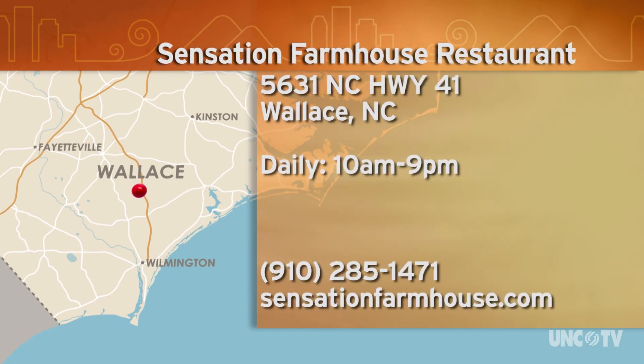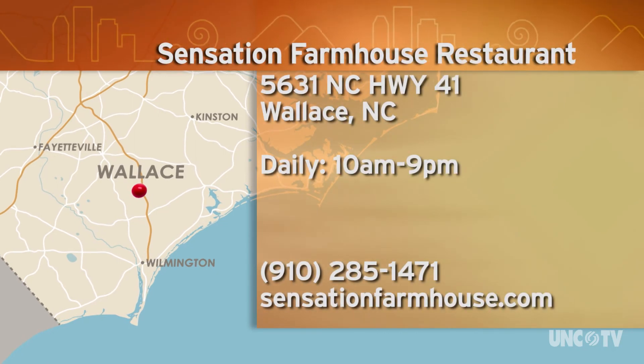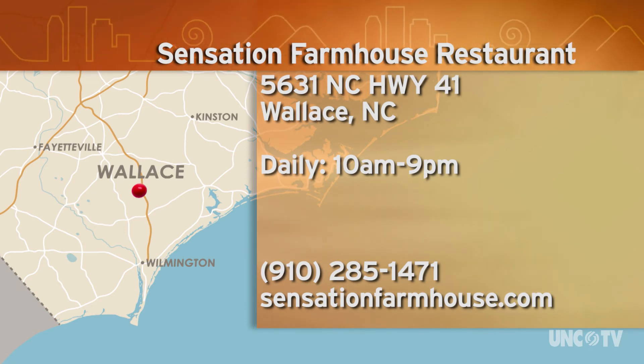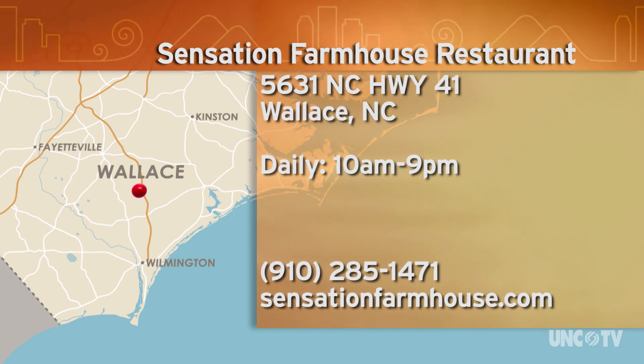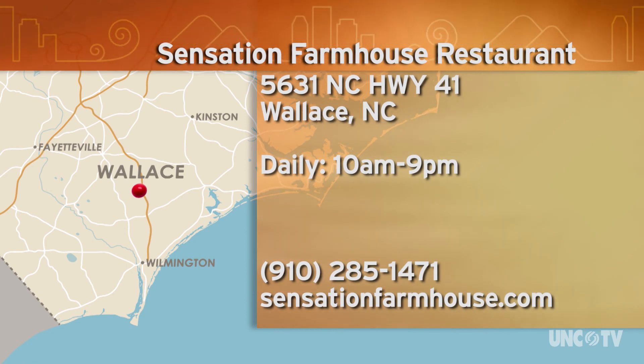Sensation Farmhouse Restaurant is at 5631 North Carolina Highway 41 in Wallace. They're open every day from 10 a.m. to 9 p.m. For more information, give them a call at 910-285-1471 or go online to sensationfarmhouse.com.